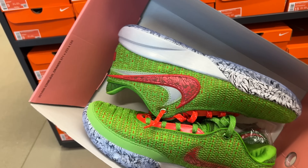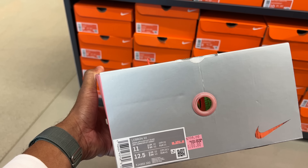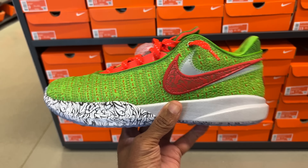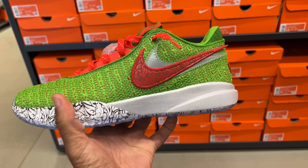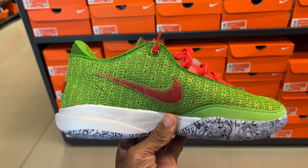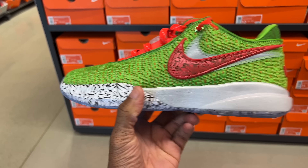Next up, you got the LeBron stocking stuffers — size 11, going for $200. I found these on the back wall. These are fire. I've seen them in a few Foot Lockers but they only had small sizes, so having a size 11 in the building is not bad. This is a good cop if you wear size 11. It fits true to size, at least for me, and I do plan to hoop in them. They're here at $200 on the back wall.